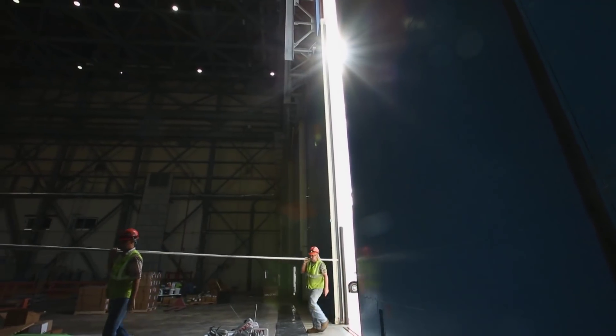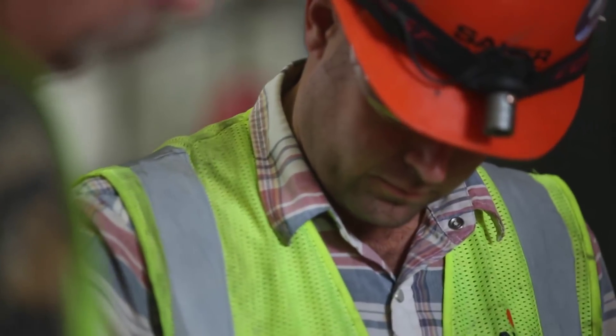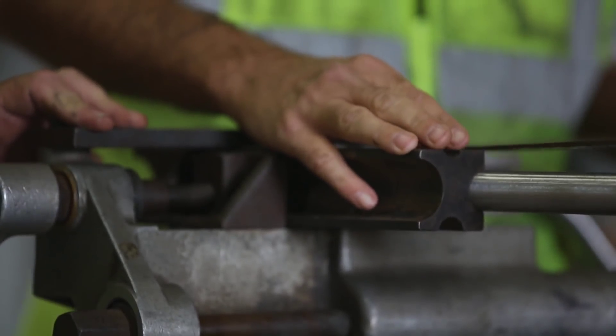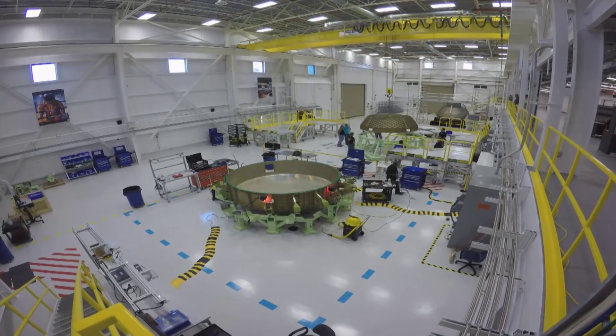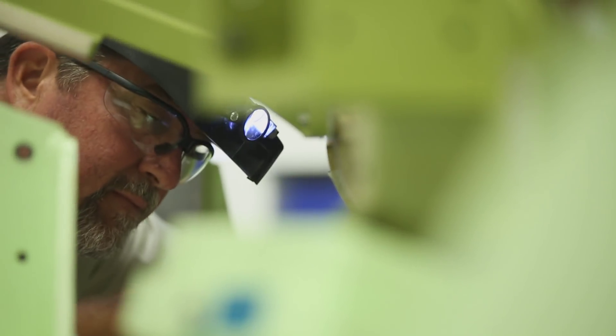When the shuttle program went away, we had this facility available for us to use. We cleaned this all out, took a lot of the services out of here, took a lot of the plumbing. We put new facilities in here, and we're getting ready to build now our crew module. Eventually, we'll also build our service module in here.